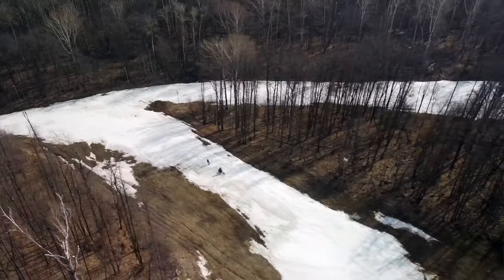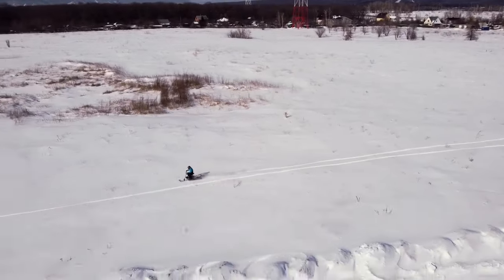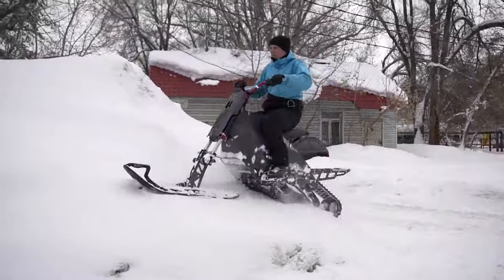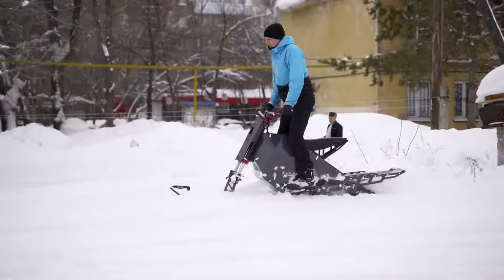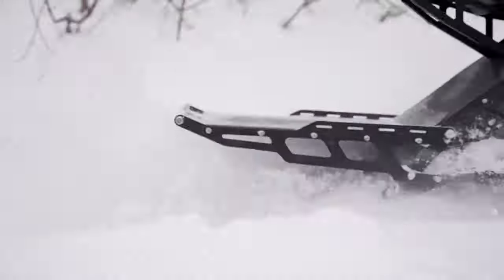Weighing as light as a snowflake on a diet, this beast is easy to transport and disassembles like a breeze. With a top speed of 65 kilometers per hour, you'll be zooming past snowmen with a grin on your face. Best of all, it operates quietly, leaving no trace of exhaust emissions.